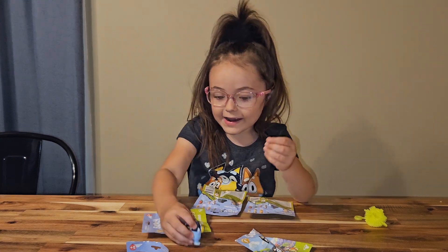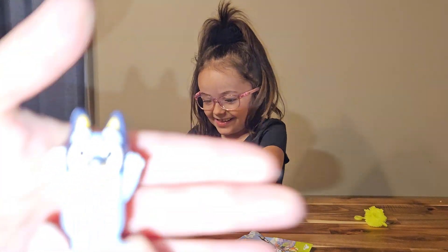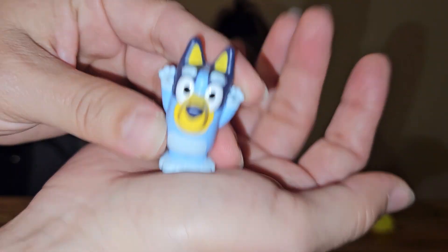They're so tiny! Is that Bluey? Oh, she got Bluey! And it is small — it's so perfect. It's like the perfect little toy to play with. I see Bingo in there.